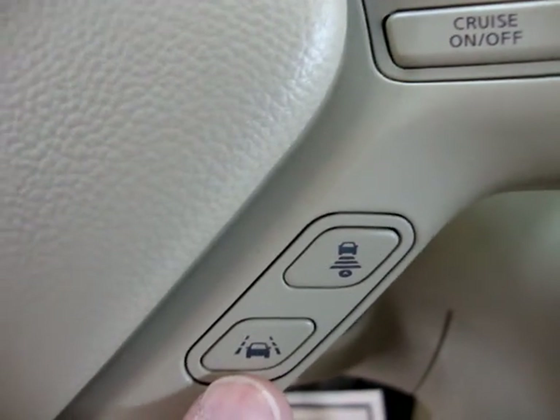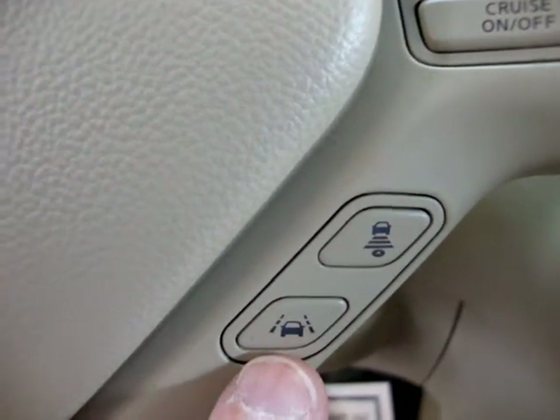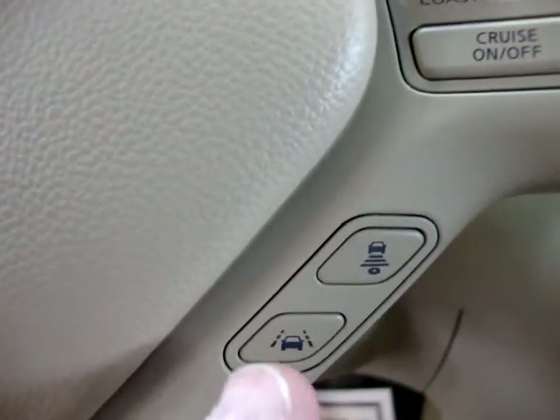And then this one here is your lane control. If you're dozing off or you're not paying attention, you're on the phone or doing whatever, it'll kind of bounce you back into the lane. It'll beep at you and let you know. It's got Bluetooth.